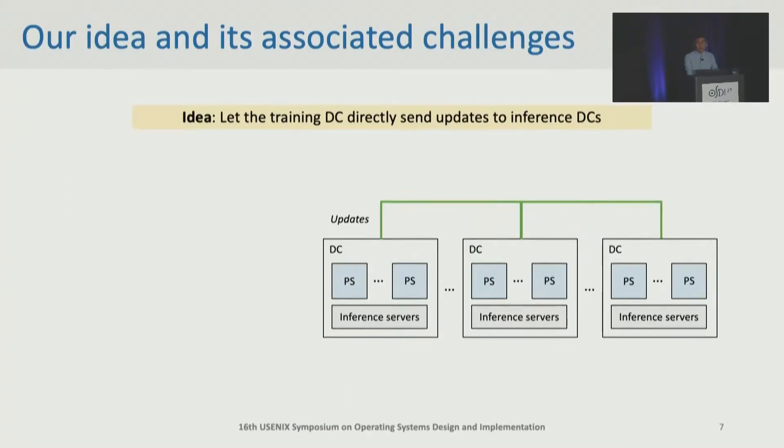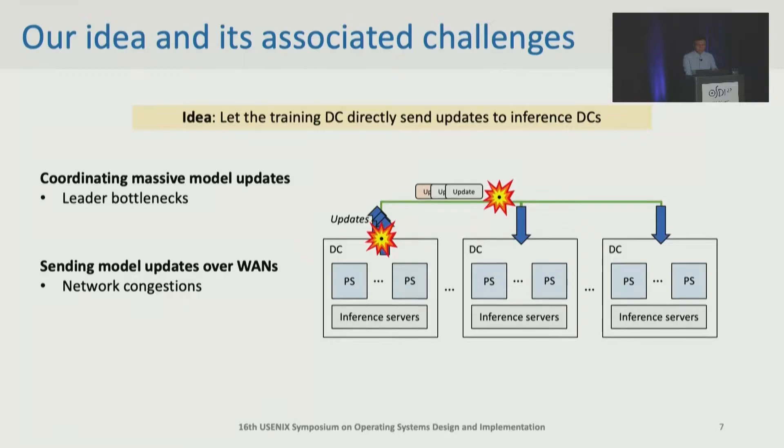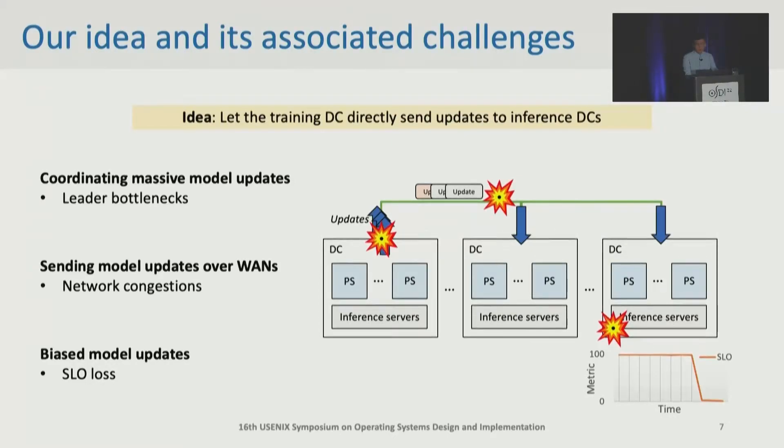We want to achieve low-latency model updates while preserving SLOs, by sending model updates directly from training data center to inference data centers. This reduces several time-consuming stages such as checkpoint, validation, and broadcast. However, coordinating billions of parameter updates in tens of data centers leads to a severe leader bottleneck on the training data center. Besides, the WAN can be congested, delaying critical model updates for minutes. And finally, as we have eliminated the validation stage, bad model updates can reach inference servers that may make models give almost random predictions. We need to ensure SLOs won't be affected by this.